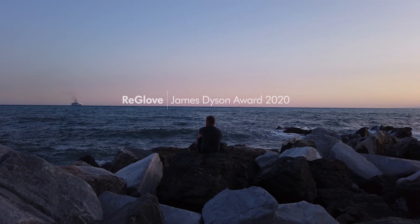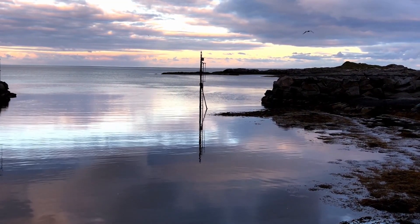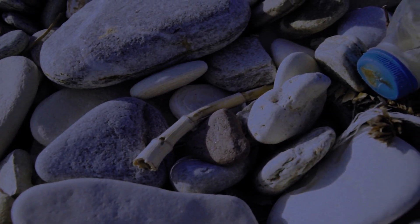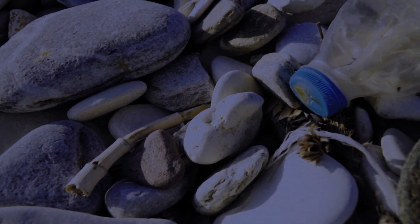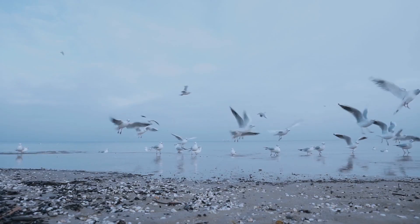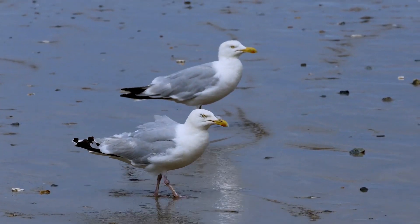We live in a time where we manufacture and consume huge volumes. Sadly, so much of this is done in an unsustainable way. Single-use plastics have been a growing threat to our planet for decades. It's a substance with so many applications, but it doesn't make sense to produce just for one use when it lives for so long and becomes toxic in the wrong environment.